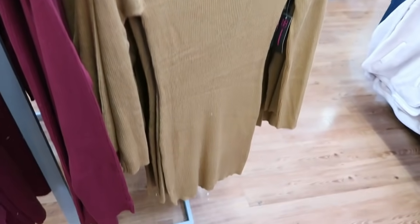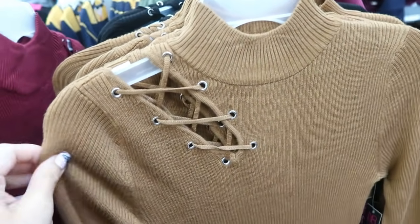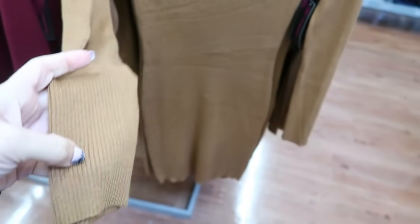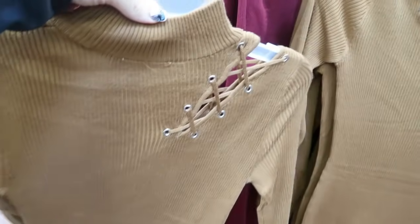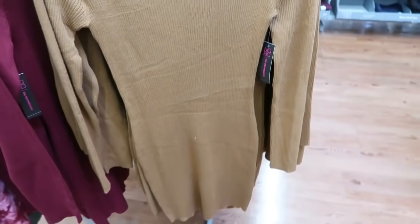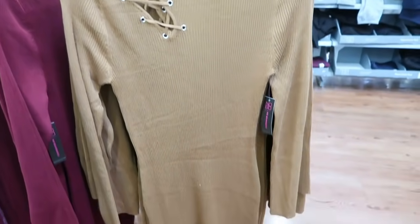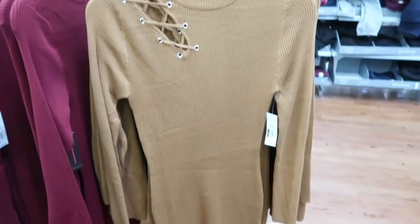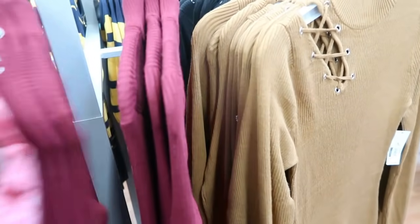I'm also seeing a new sweater dress from No Boundary. These have the higher neckline, little cutout detail, really nice fitted ribbed material. It also has that cutout detail on the back. They do look true to size but they're super fitted, so if you want it to be a little bit more comfortable I would size up. These are $16.98. It comes in camel, burgundy, olive, and black.